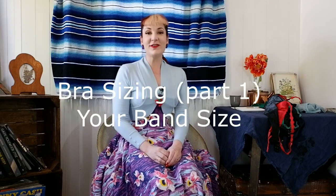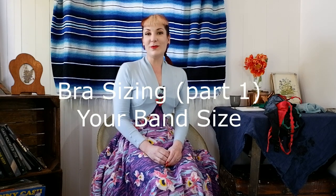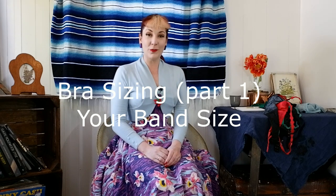Hi, I'm Katie from What Katie Did and I'm working on a series of videos about how to work out the best bra size for you when shopping online.